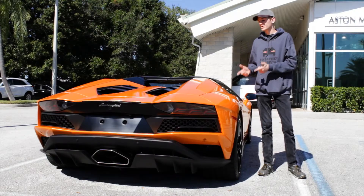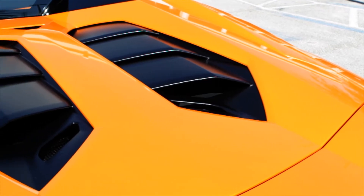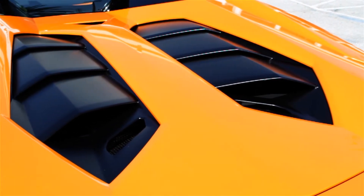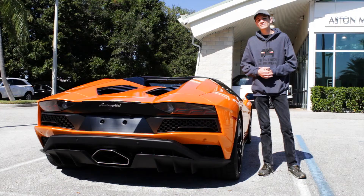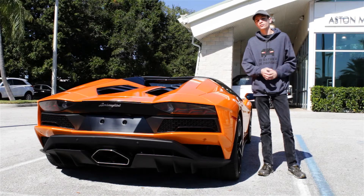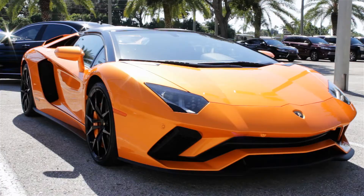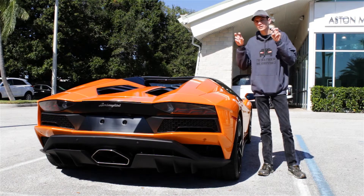Now to start off with, the Aventador S is powered by the same 6.5 liter naturally aspirated V12 engine as in the original Aventador. But here it's been tuned to produce 740 horsepower at 8400 RPM, which is 40 more than the previous Aventador, which topped out right around 700. It also puts out 507 pound-feet of torque, which is also more than the first Aventador. And that engine is paired with a 7-speed ISR robotic transmission.